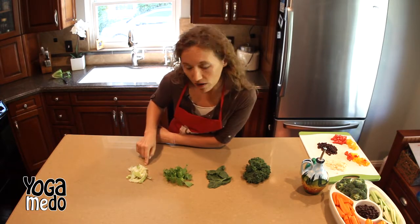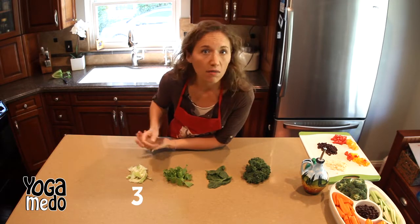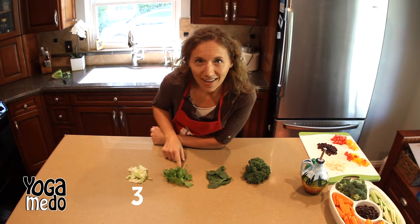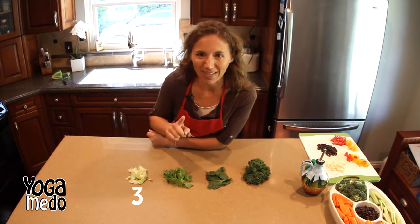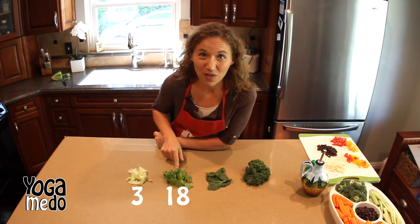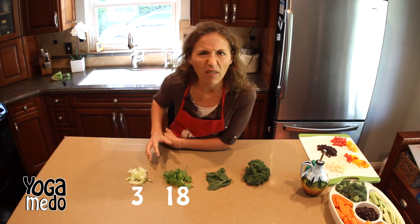Starting with iceberg lettuce, it's not a lot of nutritional value. It's really crunchy, lots of great water, and it's fun to eat. Then we move up to romaine lettuce, which we're gonna use in our recipe today with the lettuce boats — we'll come back to that. Romaine lettuce has over 18 vitamins and minerals, where iceberg lettuce probably has maybe three or four. Both of them have a lot of water.